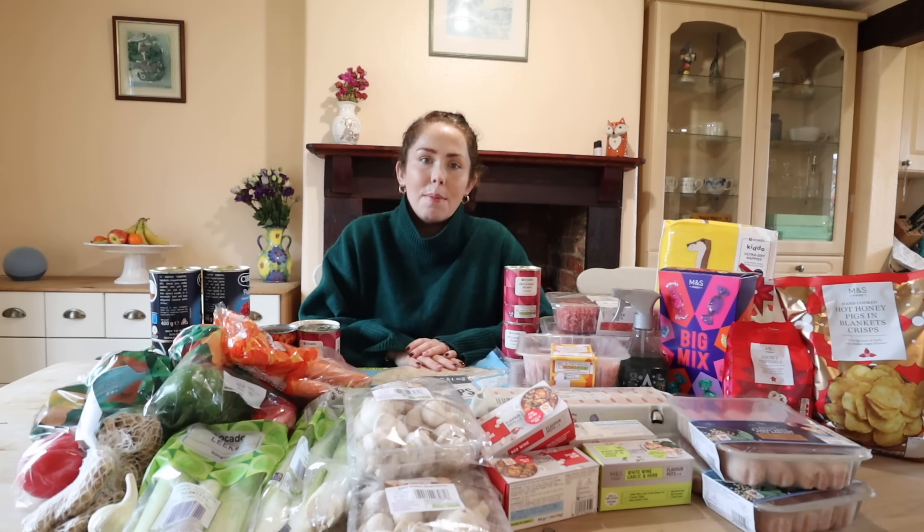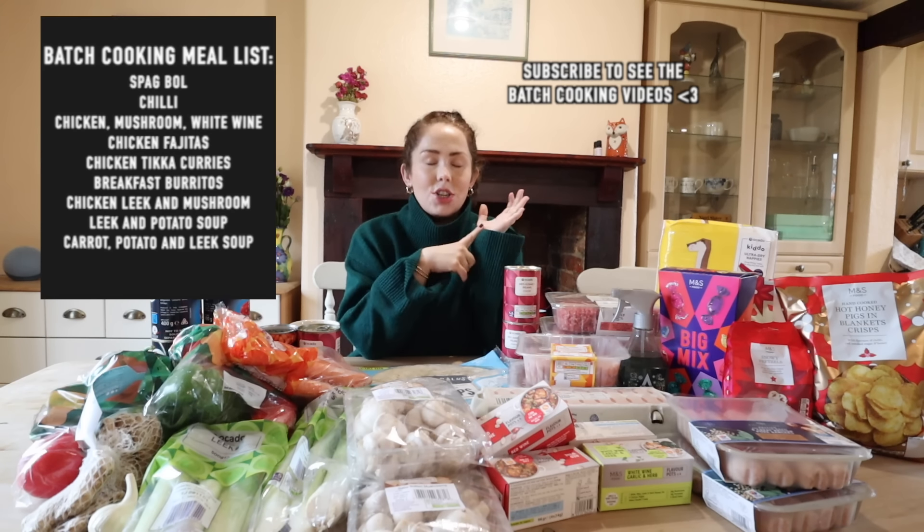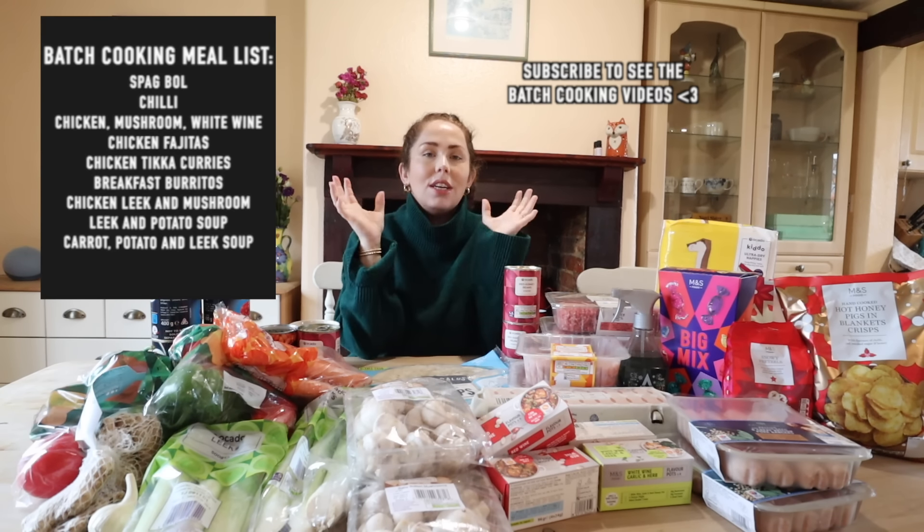We are going to have a massive batch cook session this week. Because I am heavily pregnant - I'm pretty much full term, I've only got a few more weeks to go - what I'm thinking is if I can just have delicious, nutritious meals sitting ready in the freezer, ready to go, it makes the world of difference.